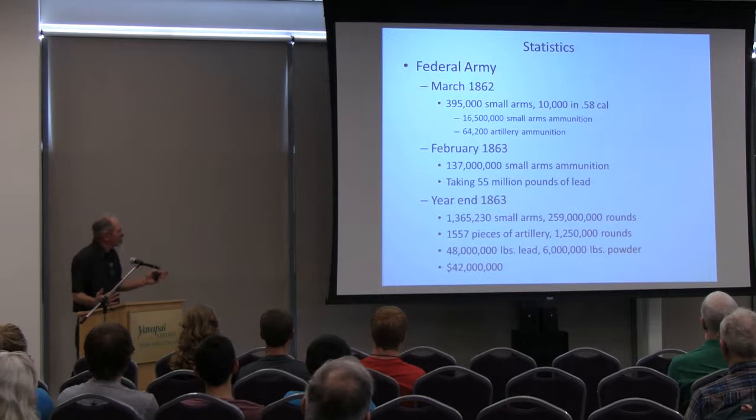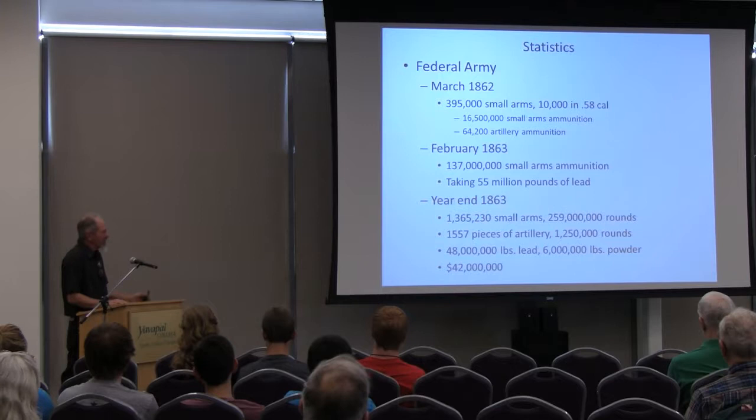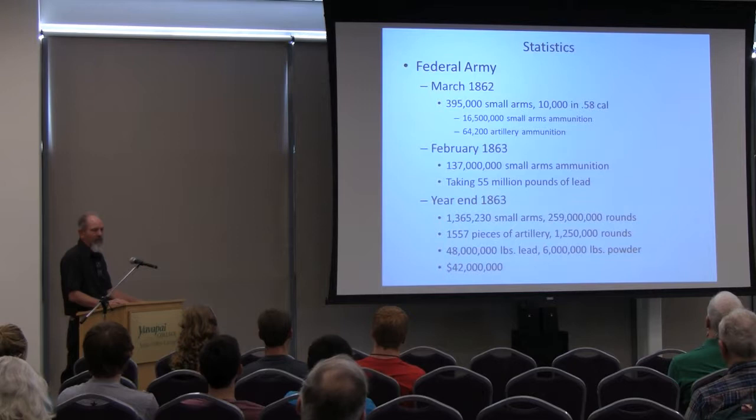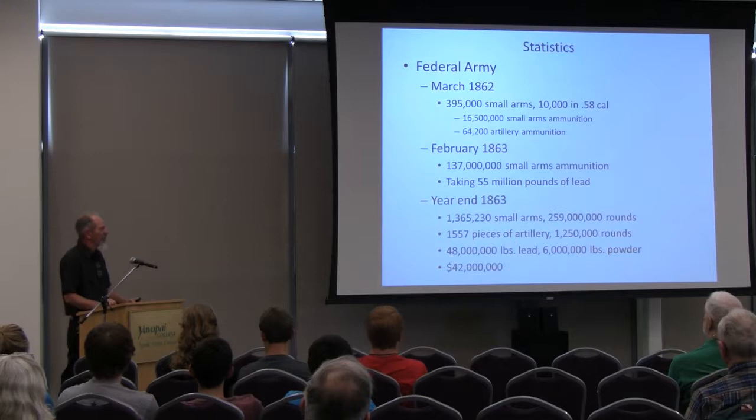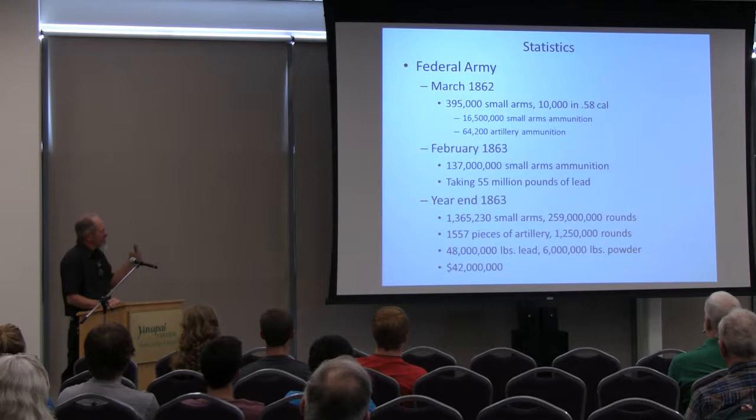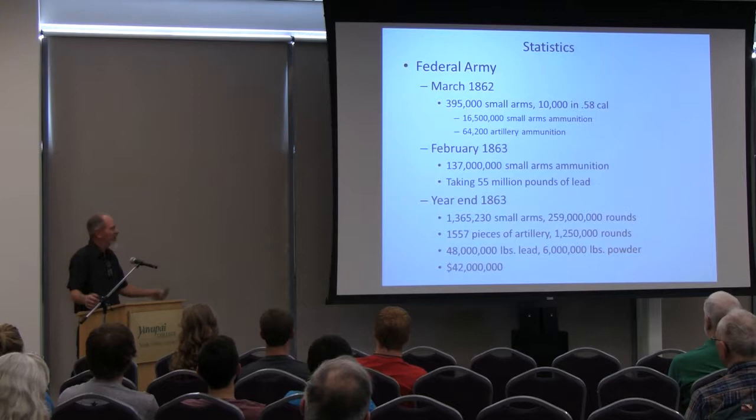Some statistics. When the war started, the North really had nothing to play with — no guns, no ammo. 395,000 small arms, only 10,000 of which were in a common caliber. Different calibers, different ammo made getting stuff to the troops very difficult. So in reality they had 10,000 good working guns in a standard caliber. 16.5 million rounds of ammunition of all various sizes and shapes, and 64,000 rounds for the artillery — again, different sizes and shapes.